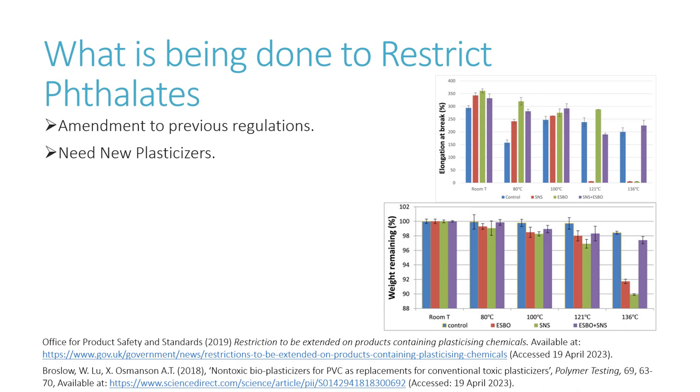Some non-toxic plasticisers, derived from the hydrogenation of castor oil and epoxidised soybean oil, were compared with common toxic plasticisers in a study from 2018. They compared the tensile strength, exudation and water absorption of plastics with each plasticiser, and found that using a combination of the two non-toxic plasticisers compared with the controlled toxic plasticisers, even doing better in some fields, showing how they could be viable as a replacement. This is shown in the bar charts they produce, where the blue bar is the control and the purple is the mixture.